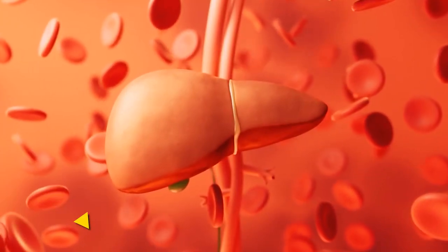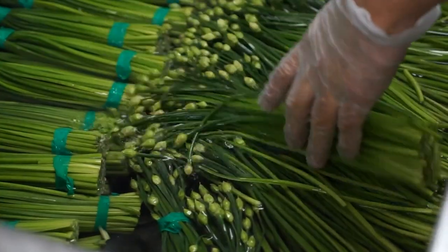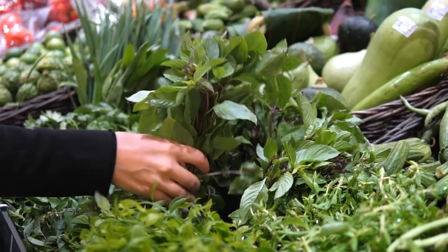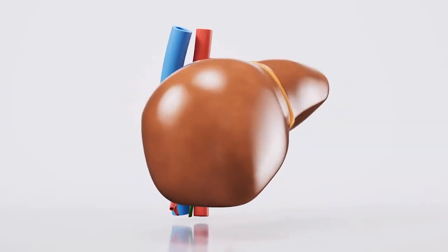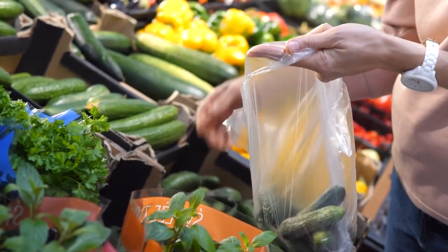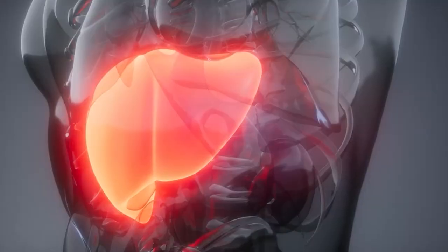Number one: allium vegetables. Let's kick-start our journey to liver rejuvenation with allium vegetables — garlic, onions, shallots, chives, leeks, and scallions. They're not just culinary delights; they're potent detoxifiers. Packed with sulfur compounds, these veggies act as nature's detergent, breaking down fats and toxins in the liver and boosting bile production to flush out harmful substances like caffeine, alcohol, and pesticides.